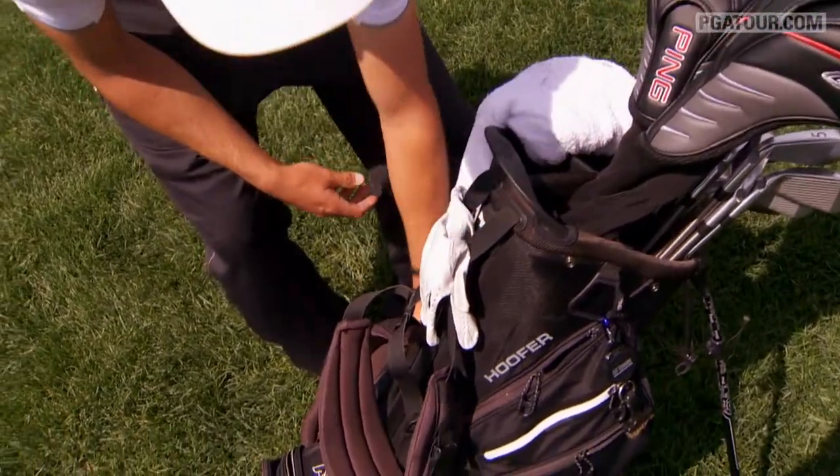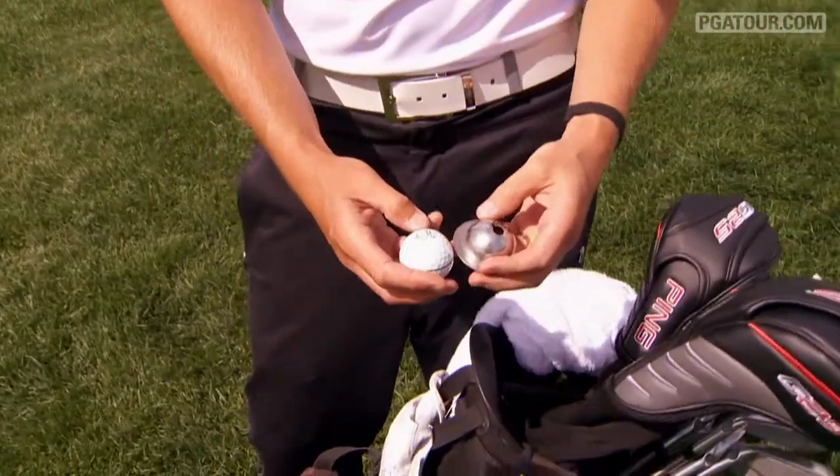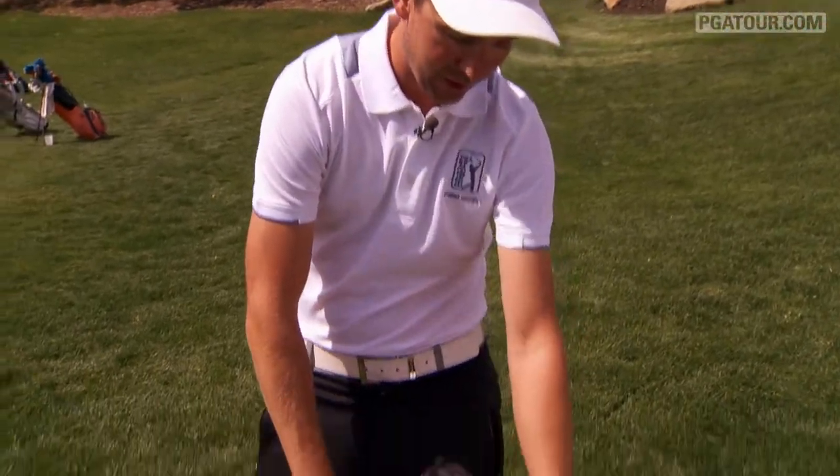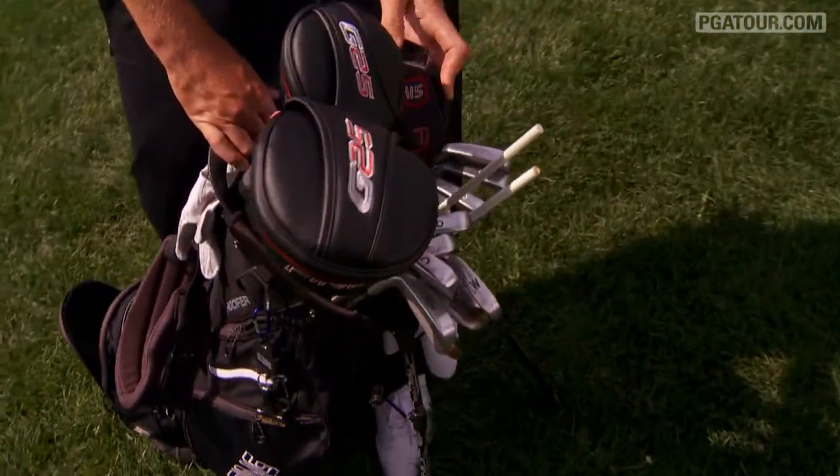One thing I tend to mark my ball with is a bomb — I don't think anybody else out here is doing that. I've gone with an American theme, painting the numbers red, white, and blue through my irons.